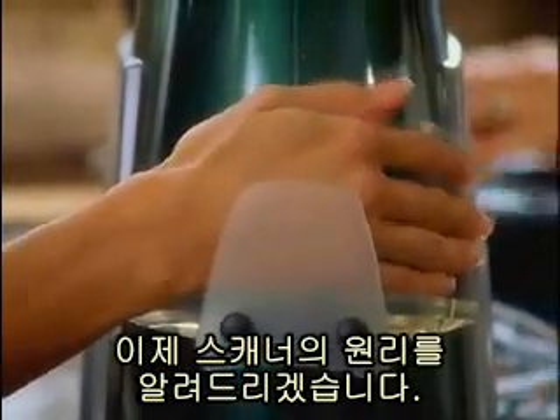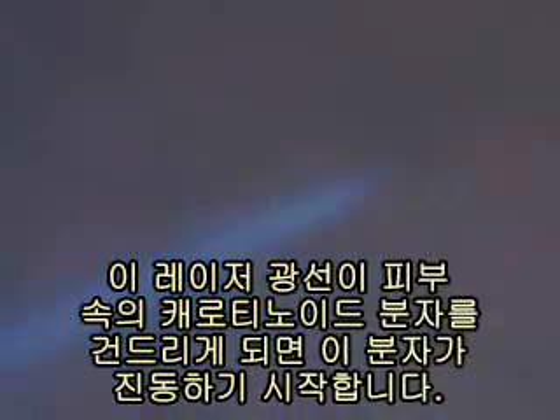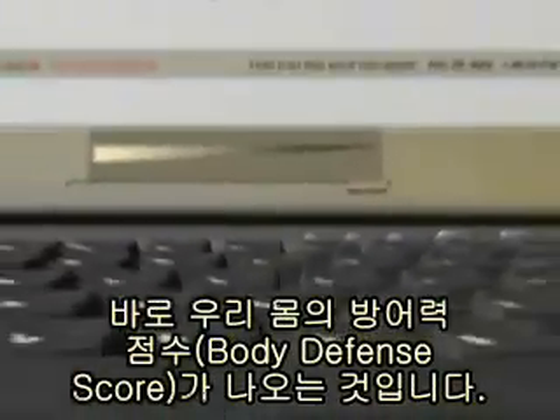Here's how it works. A low-power blue laser light shines into the skin at a certain wavelength. As the light hits the carotenoid molecules, they start vibrating, scattering a small portion of the laser light, and changing the color from blue to green. The more carotenoids there are in the skin, the more green scattered light is generated. This green light is selectively detected by the spectrograph using an array detector. The signal intensity is analyzed by a computer and displayed on a screen, giving you your body defense score.